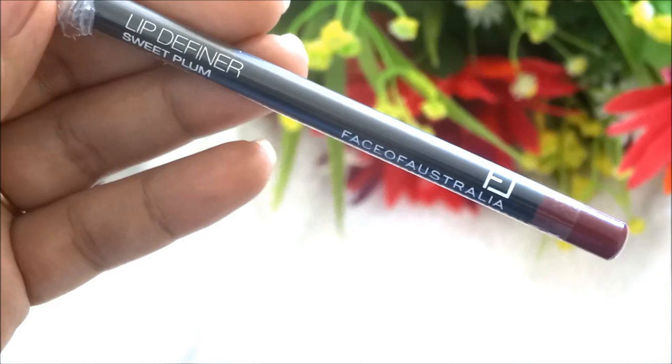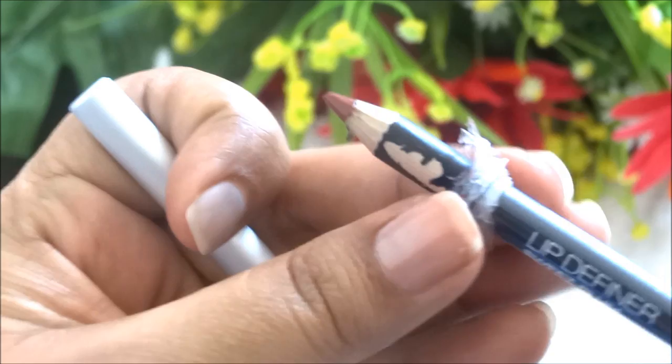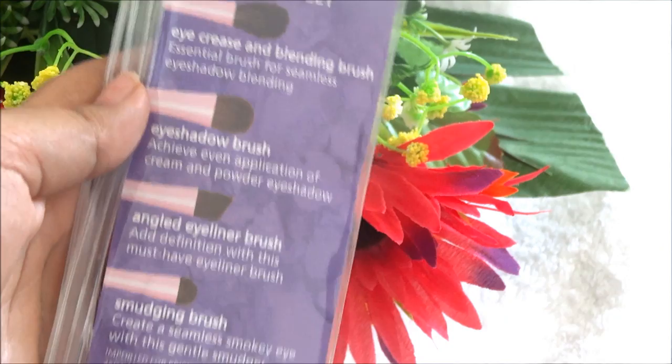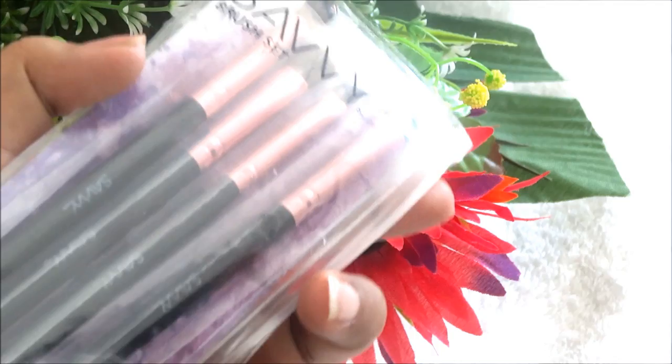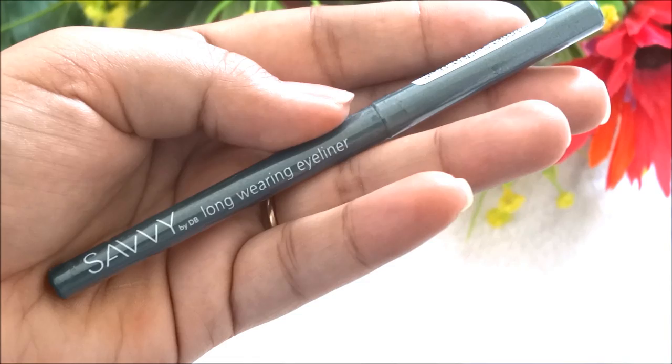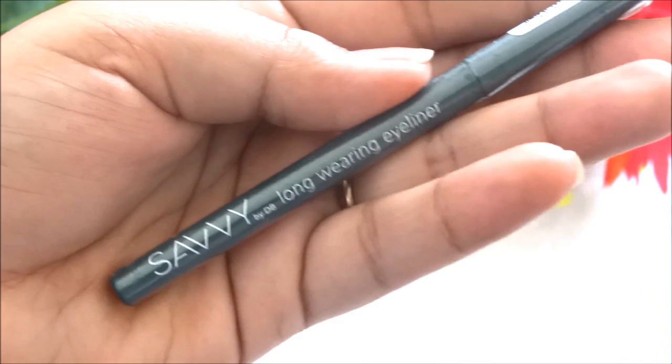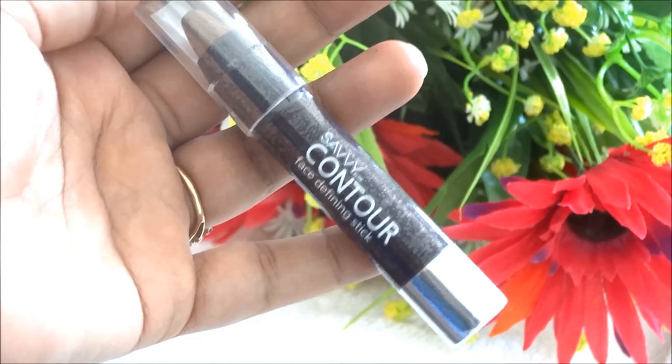Then I got some cosmetics from the very affordable brand Savvy. I got their brush set, which comes with four brushes: a blending brush, eyeshadow brush, angled brush, and smudging brush — they're soft and feel really good quality. Then I got their long-wearing eyeliner in the shade Jade, which is a sort of emerald green and very pigmented. Then I got a contour stick in the shade Shadow — it's creamy with grey undertones and ideal for cream contouring.